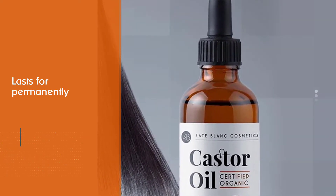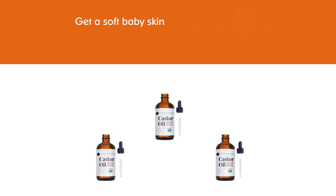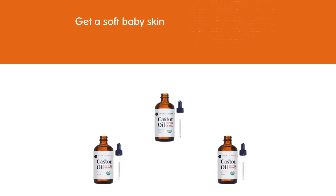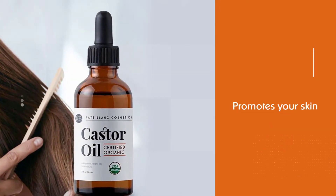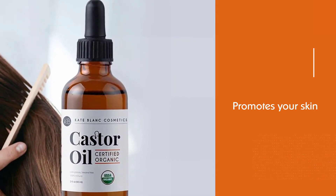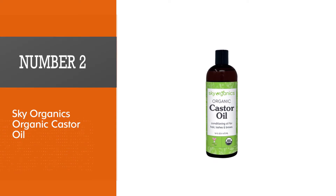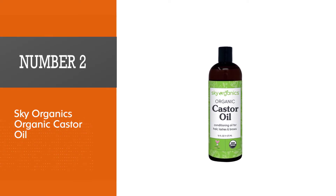Those results last permanently. If you are looking for something to get soft, baby skin, then you must have it. This organic castor oil promotes your skin to get nourished and hydrated, and at the same time it lightens skin blemishes and gives your skin a healthy, glowing look.